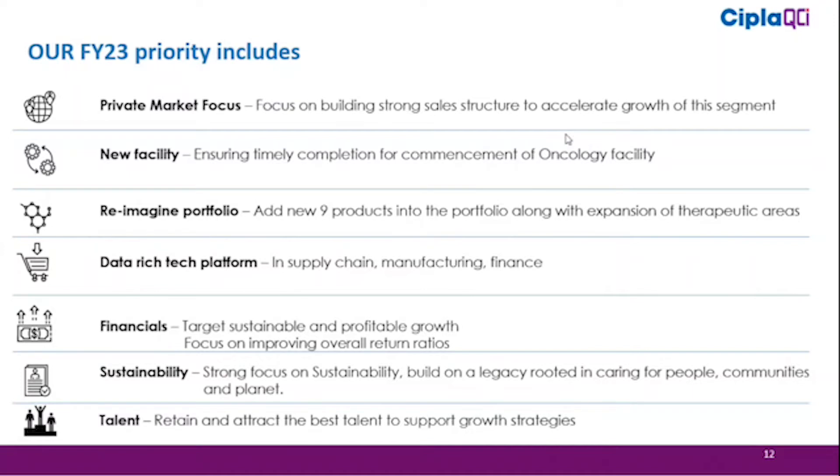We will focus on improving overall return ratios, taking our significantly improved metrics to the next level. Sustainability is a global focus and we will set targets accordingly, building on our legacy of caring for life and serving communities and the planet. Finally, we strongly believe this all could not be achieved without our staff, so we will continue retaining talent and attracting best-in-class people to support our growth strategies.